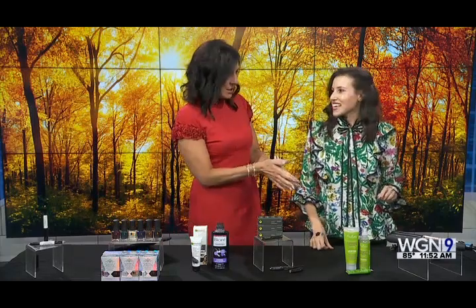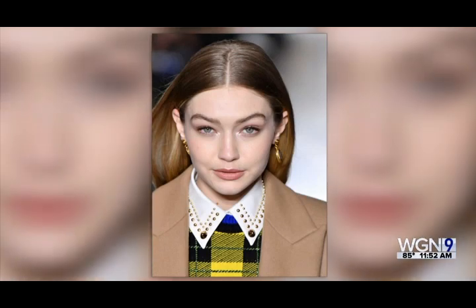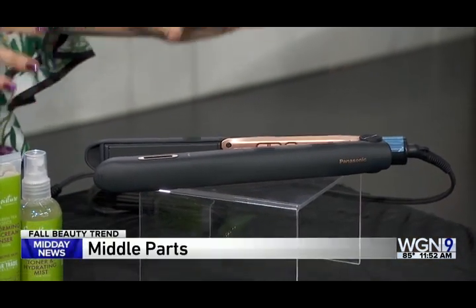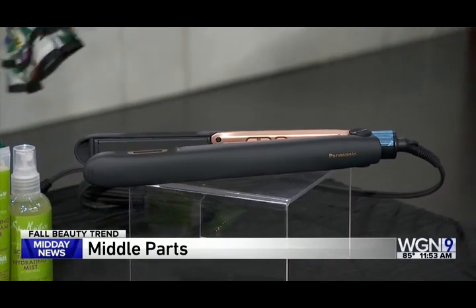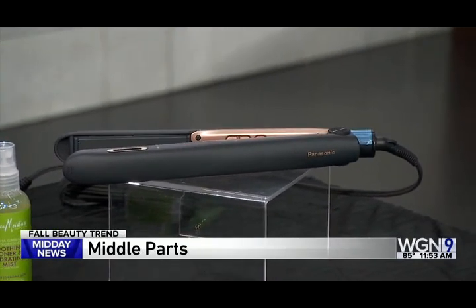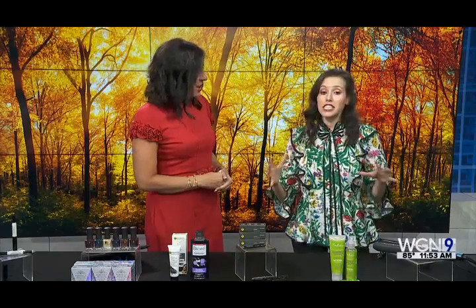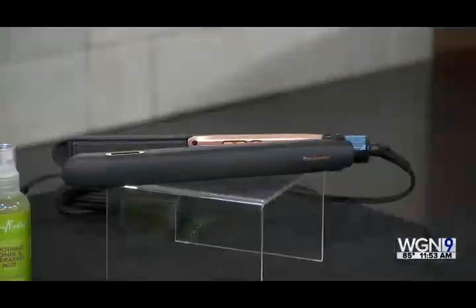For hair, the new trend is the middle part — the fastest way to freshen your look for fall. We saw this at Versace. The tool to achieve it is the Panasonic Nano Flat Iron and Styling Iron, which distributes heat evenly without damaging hair. It infuses moisture from the air into your hair, giving you frizz-free, shiny, healthy locks. You can also use it to get a little wave rather than just sleek straight hair.